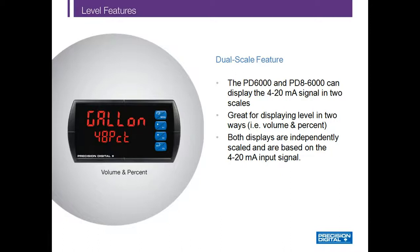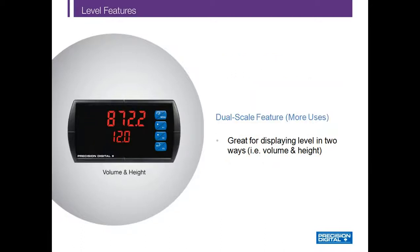The dual scale feature, available on many Precision Digital level products, allows one input to be represented in two different scales. For instance, the upper display can show gallons and the lower display can show percent full. Notice how the top display toggles between the value 872.2 and the word 'gallons.' In another example, the upper display shows gallons and the lower display shows height — all from a single input, just displayed in two different scales to give operators a clearer understanding of their process.